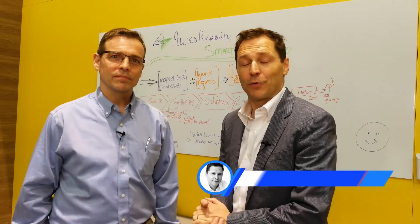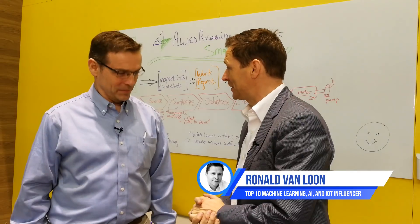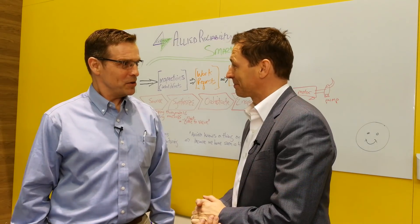Hi, we're here at PTC Liveworks in Boston. I'm here with Preston Johnson — he's from Allied Reliability. Yes, it's a pleasure to be here. It's a pleasure to be here with you as well, sir.